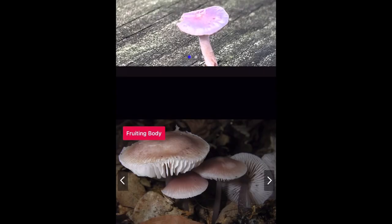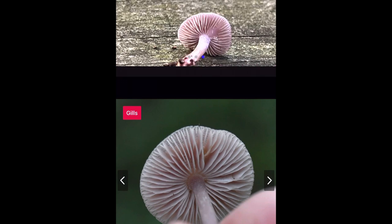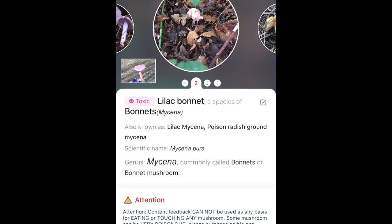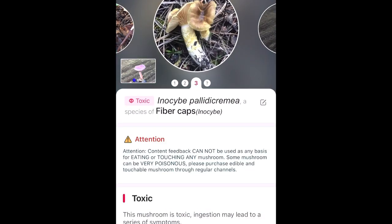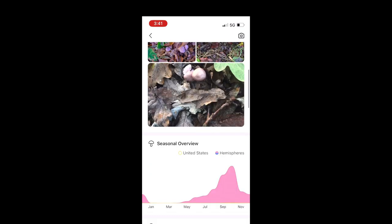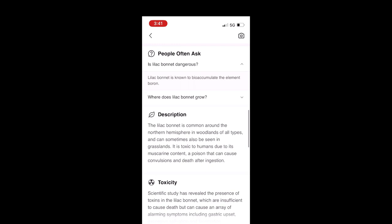You select one and then you can compare the above picture — which is yours — to the below ones from people that have previously, quote, identified, end quote, the mushroom. So there's a couple they gave me here. If you select one and scroll down, it gives you all sorts of different information, which is pretty cool.